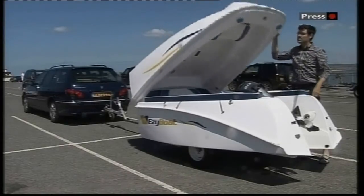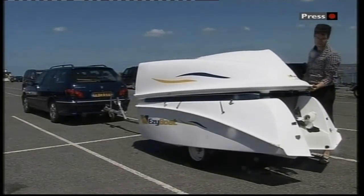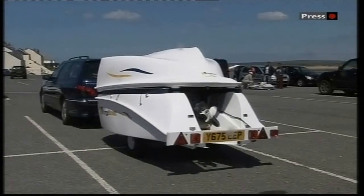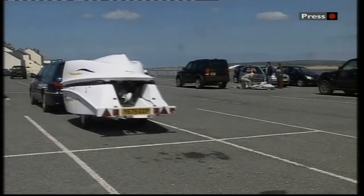And back on land, once it's been drained, the Easy Boat just folds up, ready to drive away. Being so much smaller and lighter, the designers say it uses far less fuel to tow. Jenny Woolrun, BBC Spotlight, Appledore. Genius. Fascinating, isn't it?